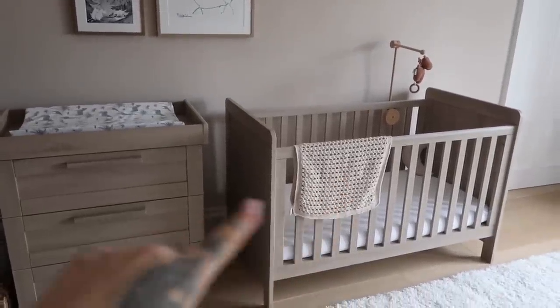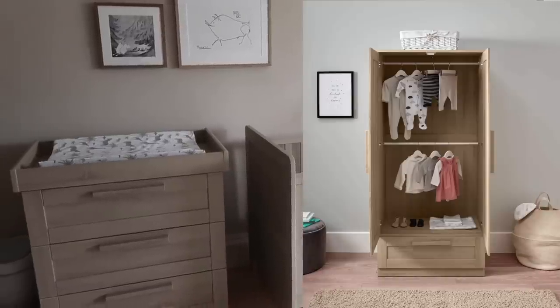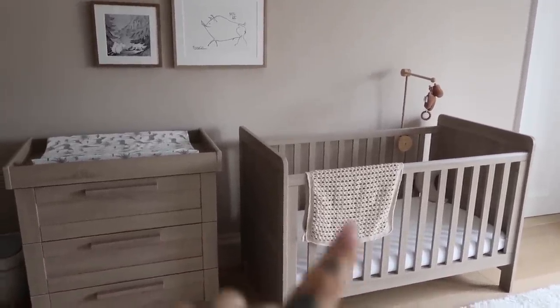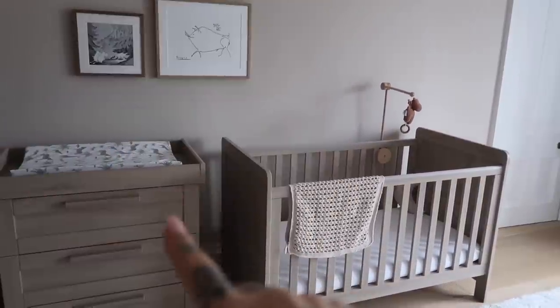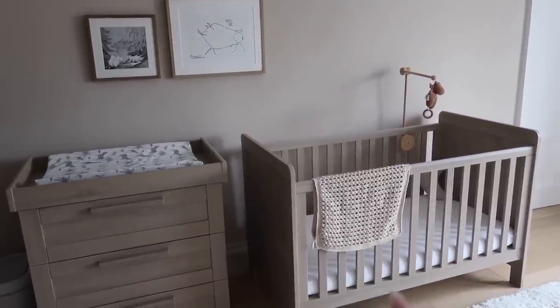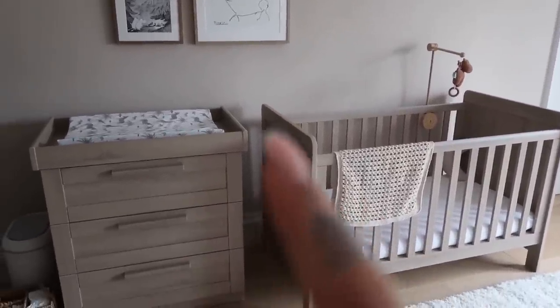I've actually only got these two bits of furniture sitting out. There's actually a matching wardrobe as well, which is absolutely gorgeous. I think if you were just wanting to furnish your entire nursery, the three-piece Atlas set is so perfect. I feel like the style and colour would go with anything, so no matter what your nursery preferences are, I actually think this would be such a perfect set.